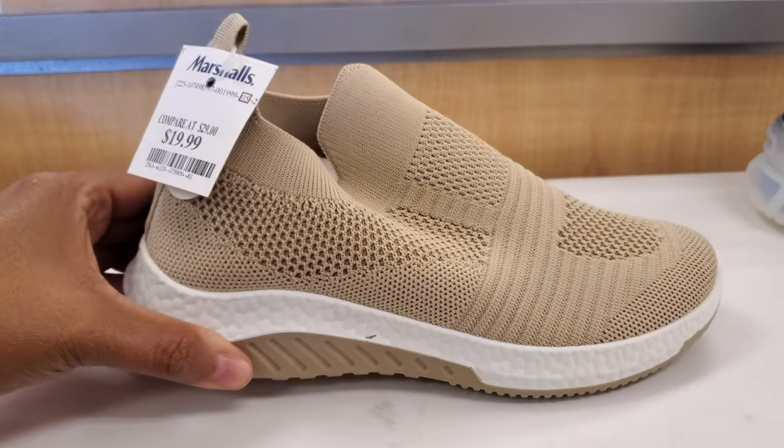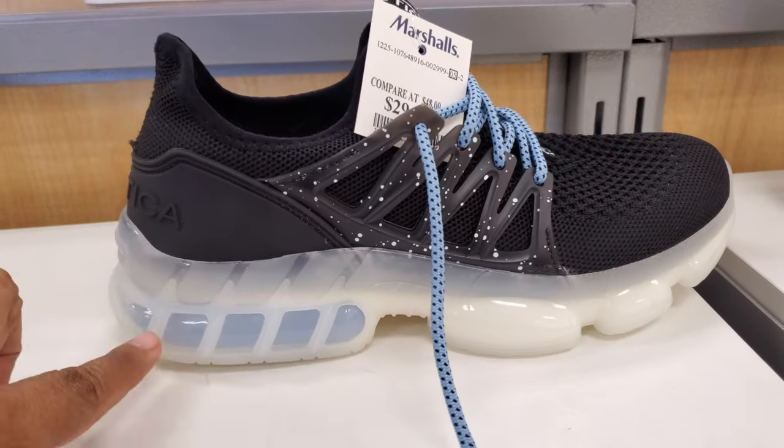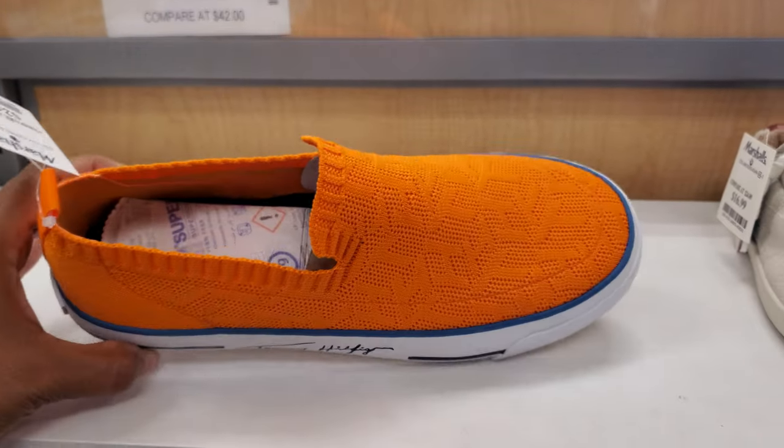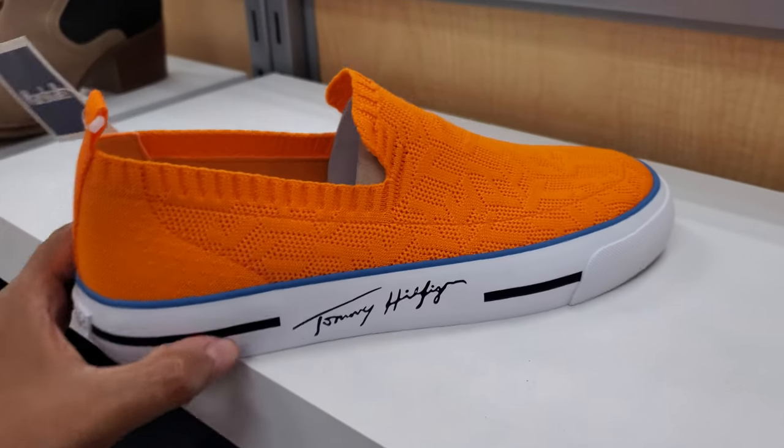This one's $20, I'm not sure who makes this one. And this one looks like it's by Nautica, $4.30. It's an orange Tommy. What do you guys think about this orange one? $4.25 — really, really bright.